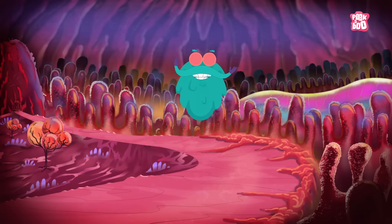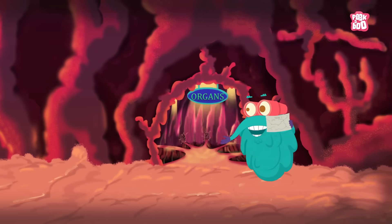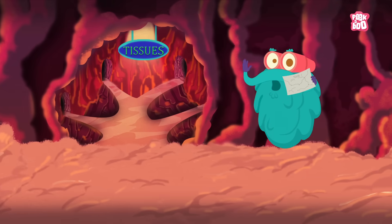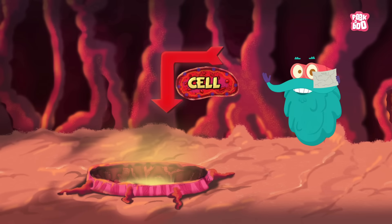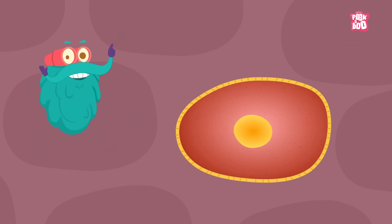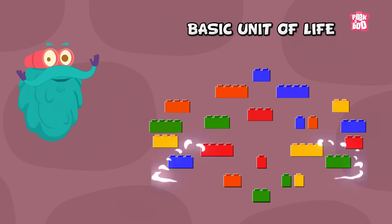I am inside the human body right now. But I need to go deeper inside to find the cell. I am passing through the organs, the tissues, and I think I am almost there. Yes! Here I am! This is the cell. Always remember this — a cell is the basic unit of life.